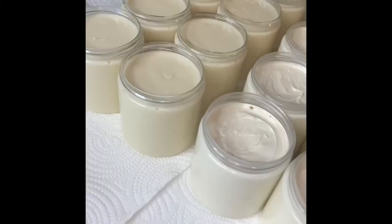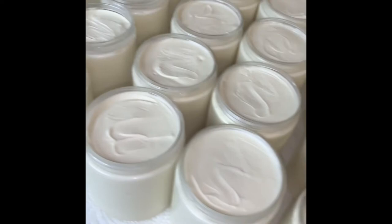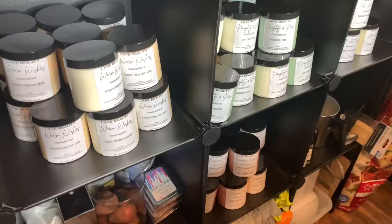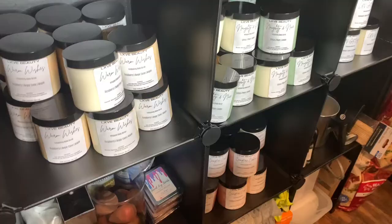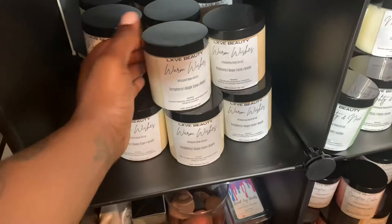This is what my body butters look like — the first three batches are completely solidified in the jar, so they look a bit more white. The last one is the one I just made. These are the body scrubs — oh my gosh, they are so pretty. I love the color and the texture in the jar. Here is each scent next to each other, and here is what the final jars and products are looking like with the labels.